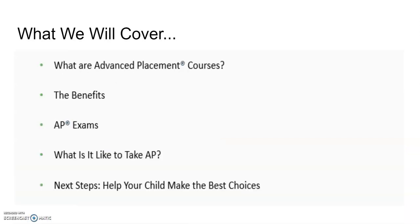Today, we'll cover what are Advanced Placement courses, what are the benefits of Advanced Placement, what are the AP exams like, what's it like to take an AP class, and next steps, helping your child make the best choices in regards to Advanced Placement.